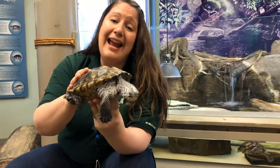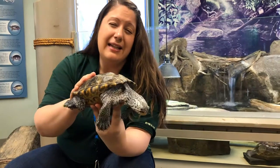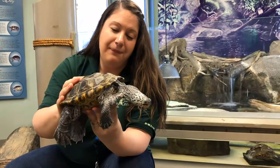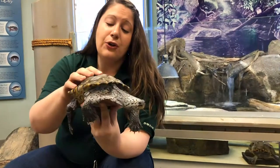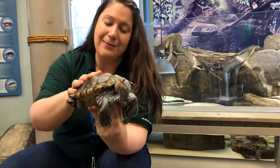These turtles lay their eggs on land — they don't lay them in the water. They look for a sandy soil to lay their eggs in. Fun fact: turtle eggs are dependent on the temperature of the soil. If you have warm soil, you get girls; if you have cooler soil, you get boys. So we always remember: hot chicks and cool dudes!